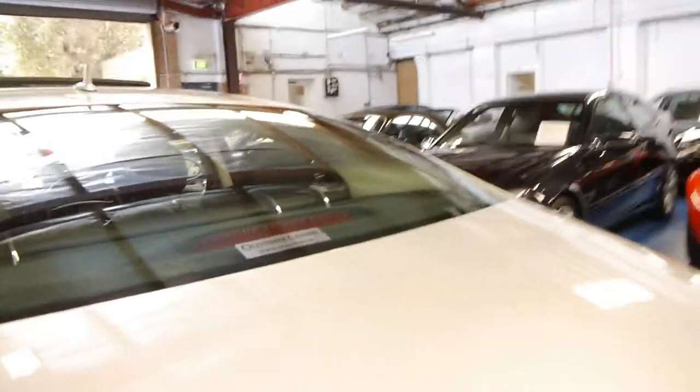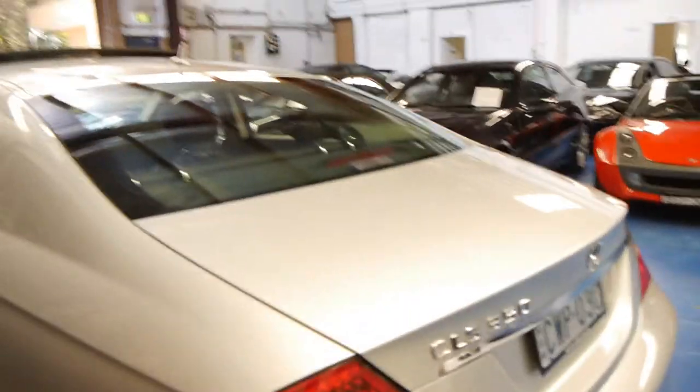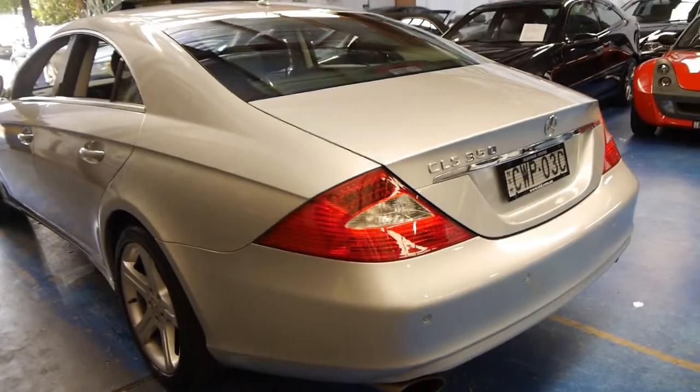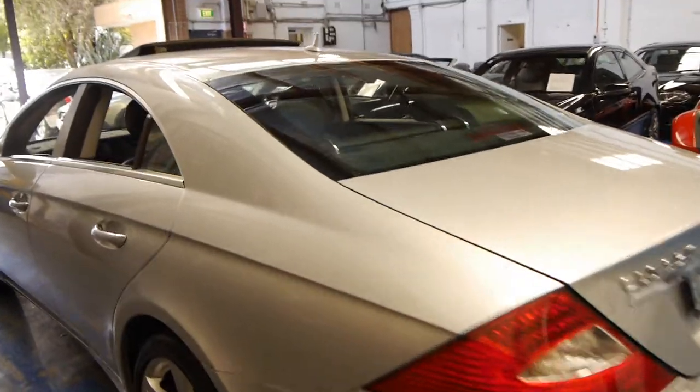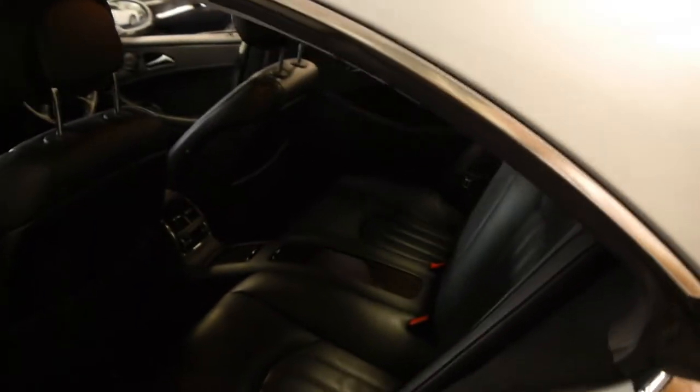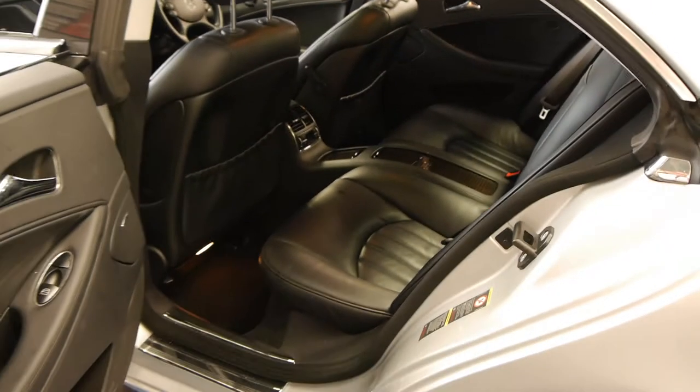This car's also got a very good service history to it and you've got very good performance. I believe these are a 200 kilowatt engine and you get very good fuel consumption yet very good performance at the same time. These are also available in a five litre V8 and in the later models a 5.5 litre V8, but the 350 is more than ample.